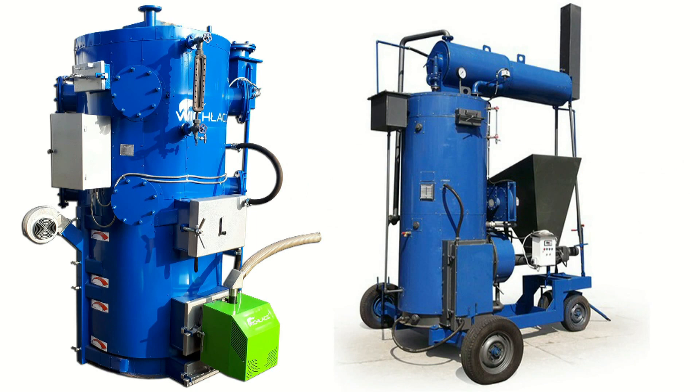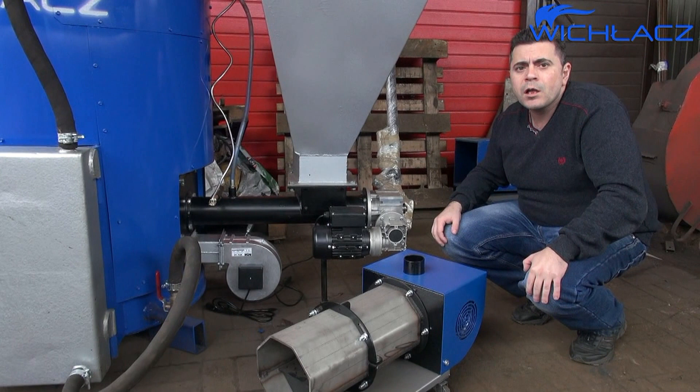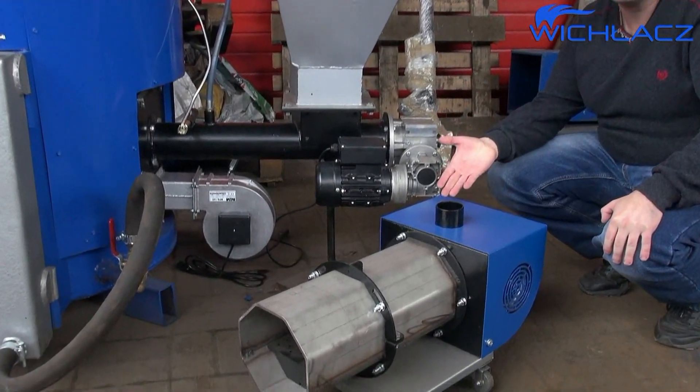We also produce a mobile version of the VPR steam generators for quick movement between sites. We can also equip the steam generators with automated welding systems.